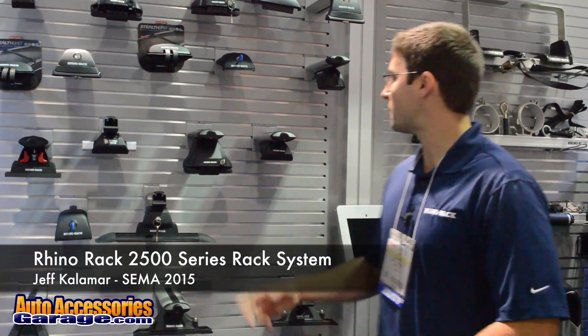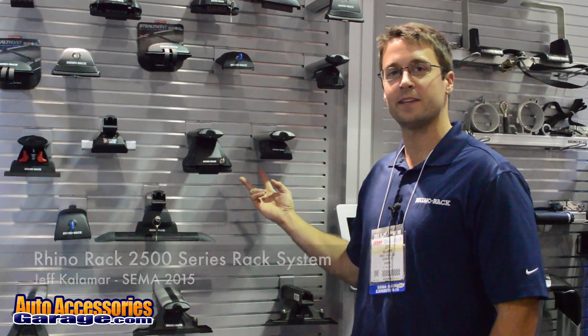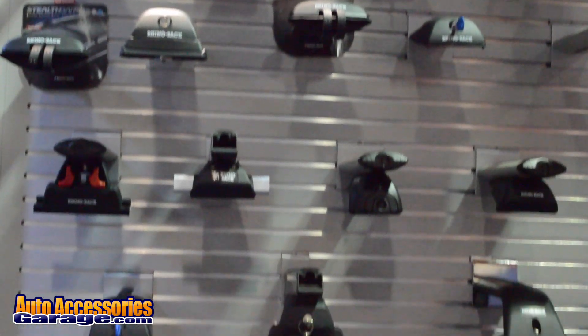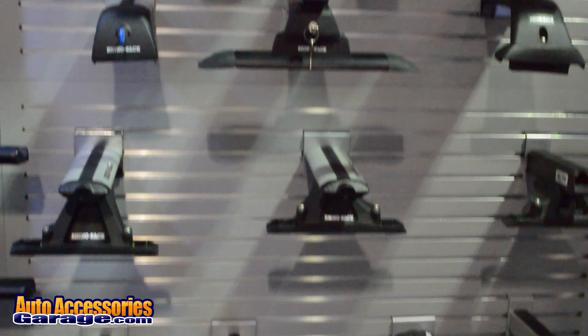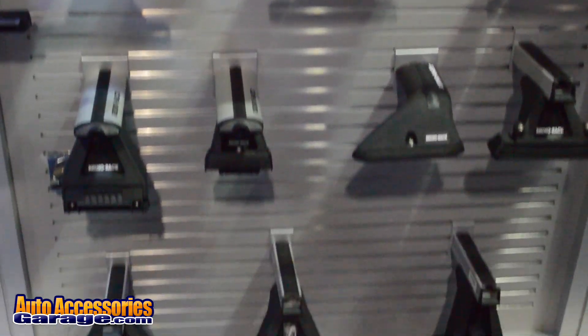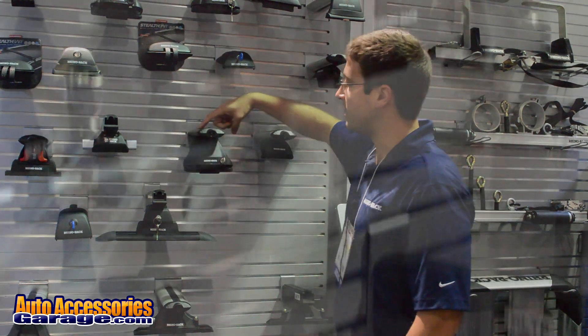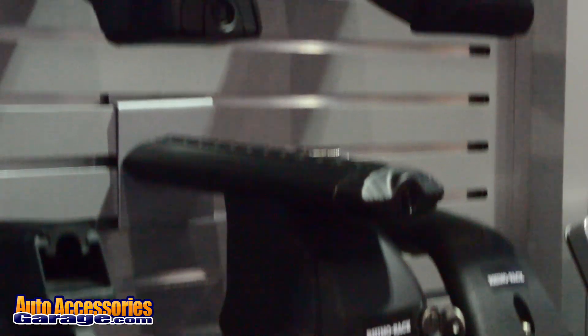Hi, I'm Jeff with Rhino Rack USA and we're at SEMA 2015, having a look at our custom vehicle roof racks and accessories. We make customized roof racks for about 500 vehicles. Our most popular product is the Vortex Aerobar that you can see here — it comes in either a nice black or a silver finish.